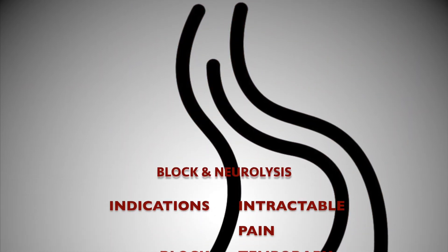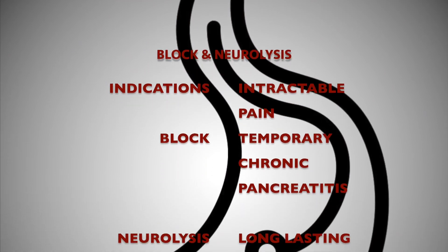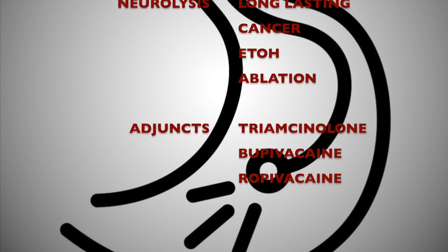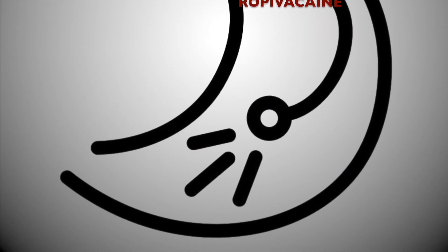Indications are for intractable abdominal pain. Blocks are temporary, typically used in chronic pancreatitis. Neurolysis is long-lasting and is typically indicated for malignancies.